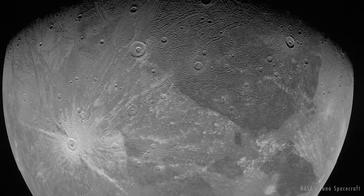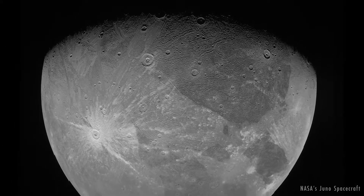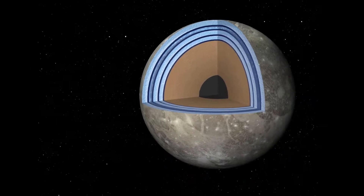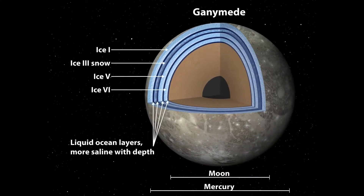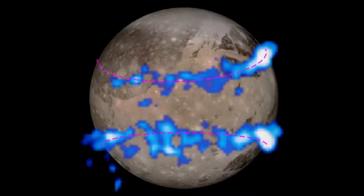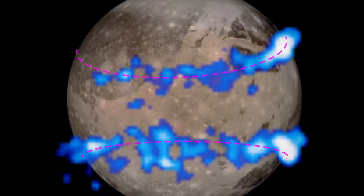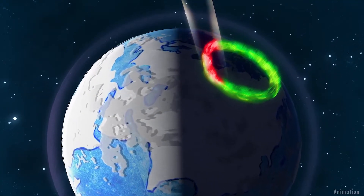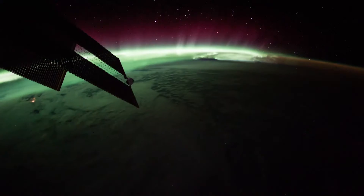It's an ice-covered world that may hold more water than all of Earth's oceans combined. But unlike Earth, Ganymede's oceans are below its 100-mile thick icy crust. Ultraviolet images taken in 1998 and 2010 using Hubble's Space Telescope Imaging Spectrograph revealed bands of charged particles at Ganymede, similar to Earth's polar auroral ovals — the regions that give us our northern and southern lights.